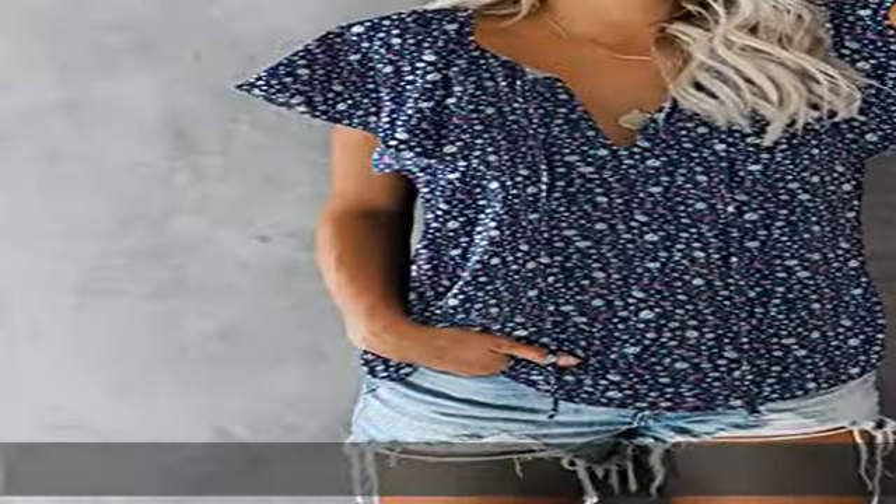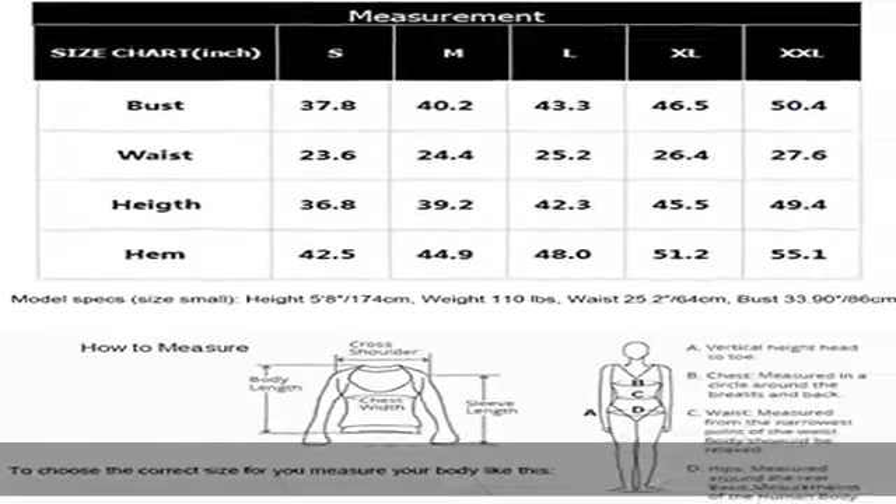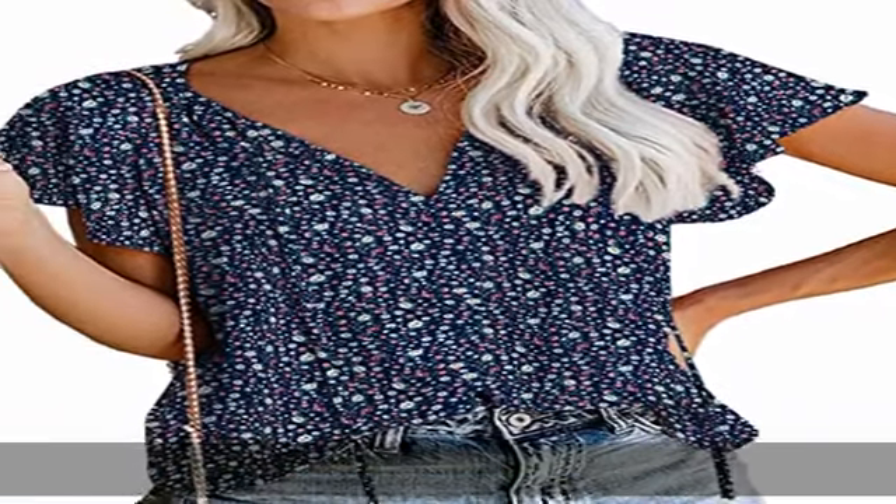The model's size: height 5 feet 8 inches, weight 110 pounds, chest 33.9, waist 25.2, hip 32.2 — she is wearing small. Please check the product description for more information.